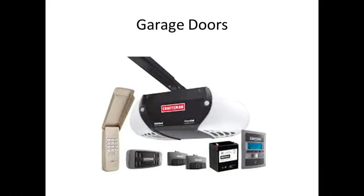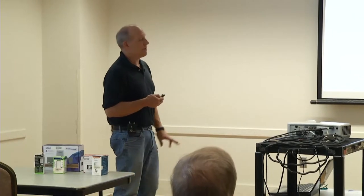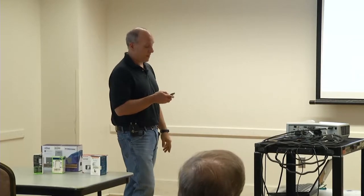Garage door openers are another popular smart device. In the old days we had to put something in between, but most new ones go right on your Wi-Fi. You download an app to your phone and can remotely keep an eye on your garage door — it tells you if it's open or closed, you can set alarms if it gets left open, or remotely open it to let somebody in. The price difference between smart and regular ones isn't that much anymore. I've got three of them on the Wi-Fi at home — it comes in handy.